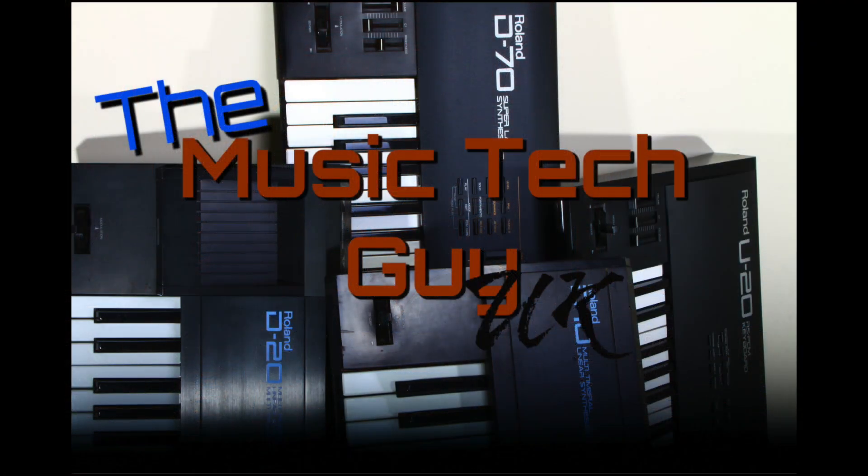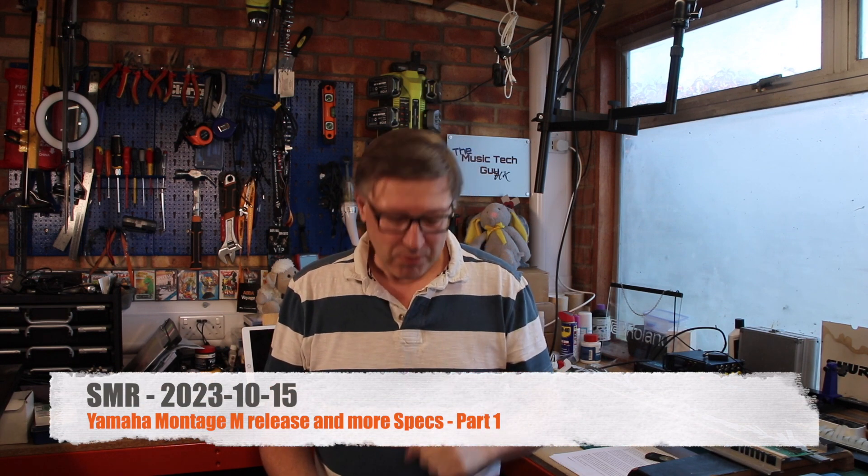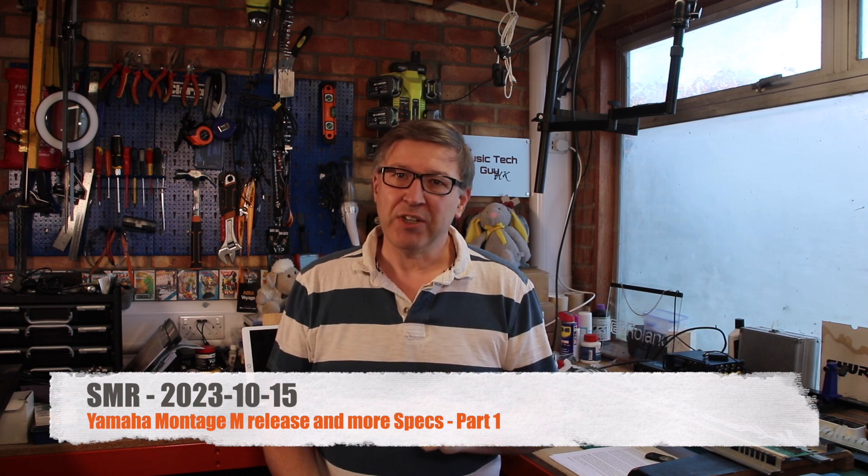The Montage M is now officially released, as are more specs about what this new keyboard synthesizer workstation can do. We're back in the normal workshop location this week. In last week's SMR, I said the new Montage M was going to be released on the 9th of October, which was last Monday.